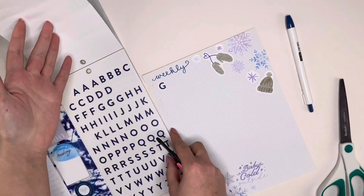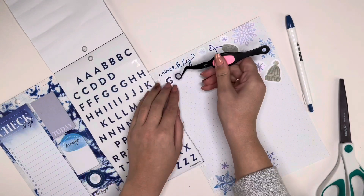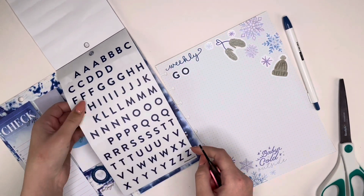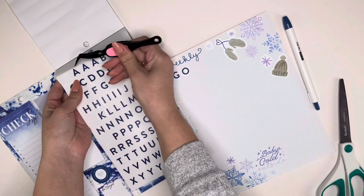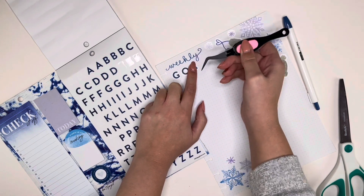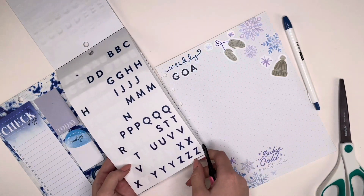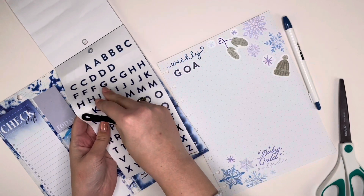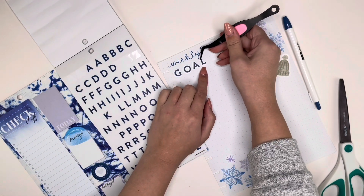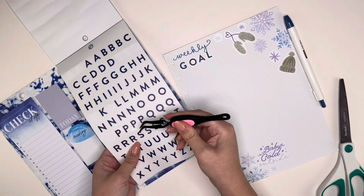Do I have any O's? Yes. Worst case scenario you take a Q and cut the little tail off and then it's essentially the same thing. I've gotten pretty good at my alphabet sticker surgery. You need to be when dealing with these happy planner books that only have one or two sheets of the alphabet in any given pattern. I run out of certain letters so fast - I always have extras of letters like U's but never enough S's or E's.